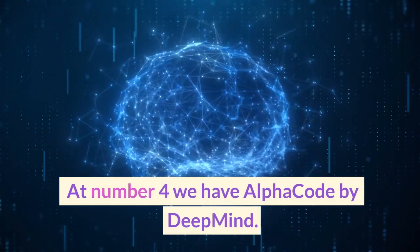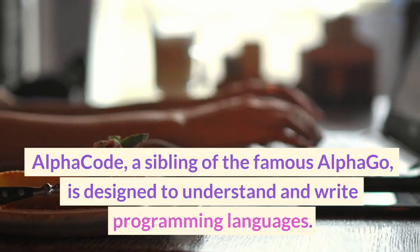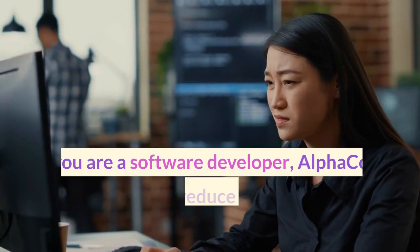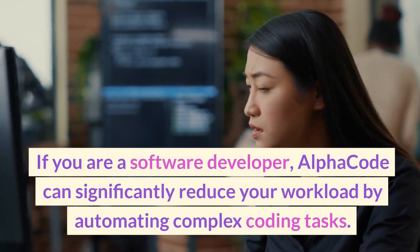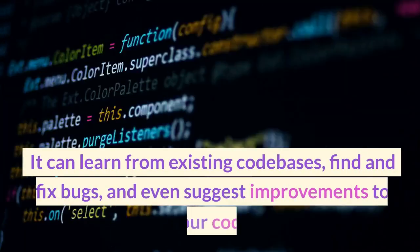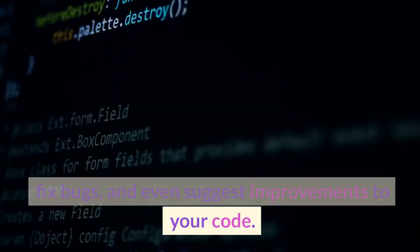At number 4, we have AlphaCode by DeepMind. AlphaCode, a sibling of the famous AlphaGo, is designed to understand and write programming languages. If you are a software developer, AlphaCode can significantly reduce your workload by automating complex coding tasks. It can learn from existing code bases, find and fix bugs, and even suggest improvements to your code.